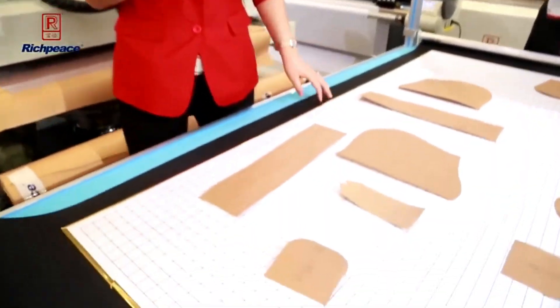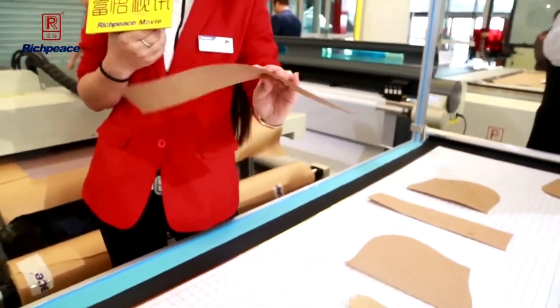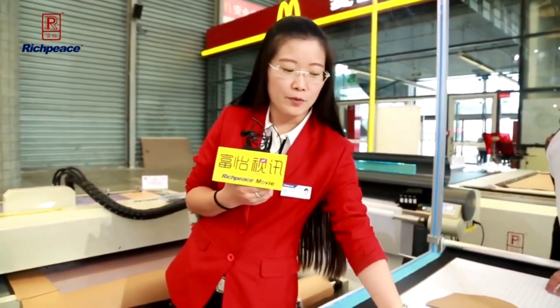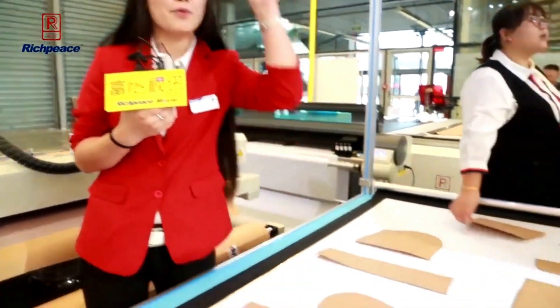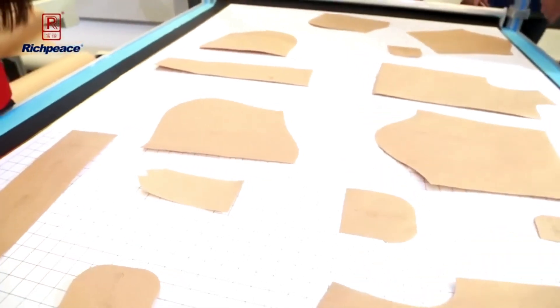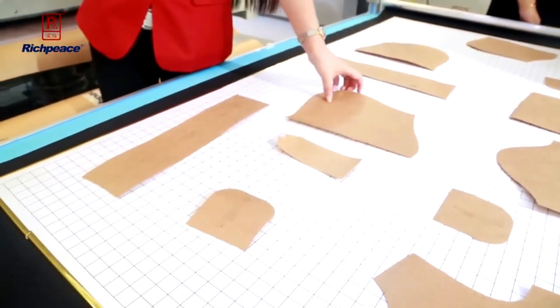For the customer, when they have fabric pieces or garment patterns, we put them on the table and the camera will capture a photo of them and create the sewing file in the computer automatically.